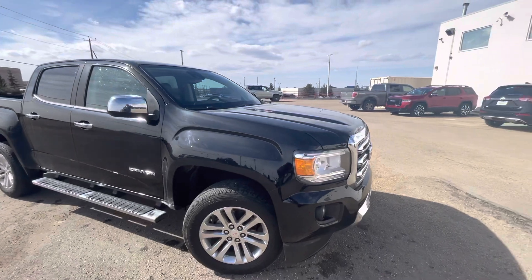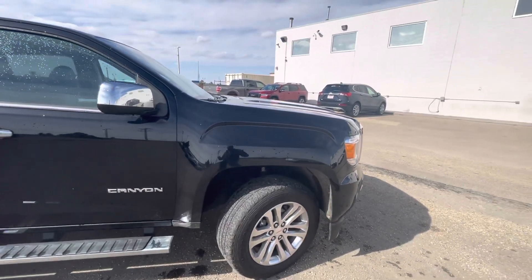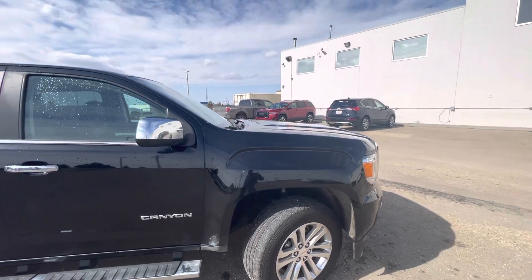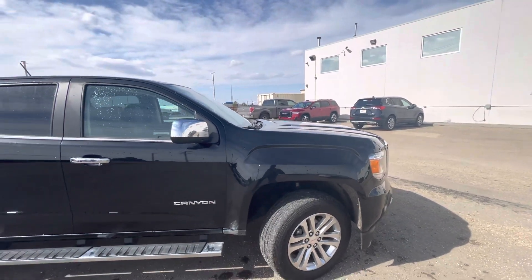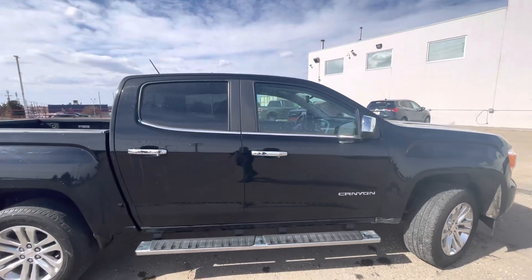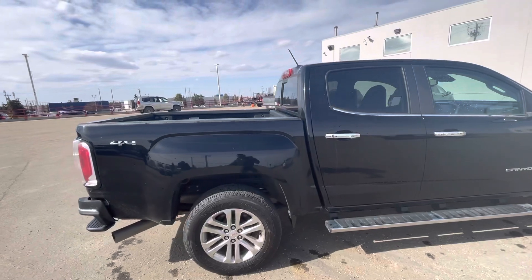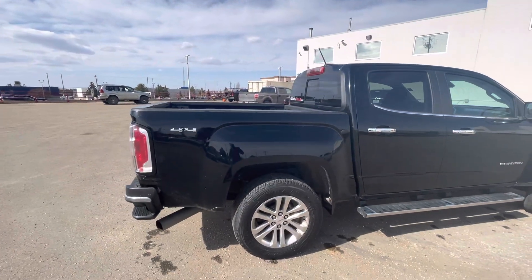This vehicle is a Duramax diesel — the 2.8-litre turbo diesel. The tires and rims are in good shape. I know this vehicle had one previous owner, and it's been serviced here at GMC. I should be able to find the service records and check with our service department to see if they have those as well.